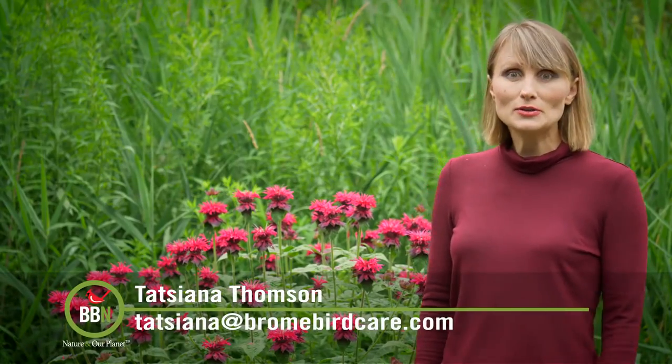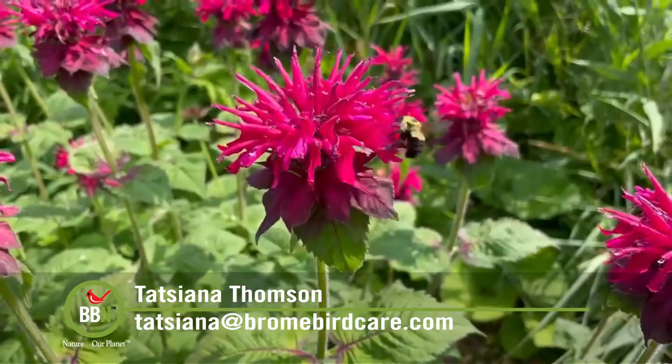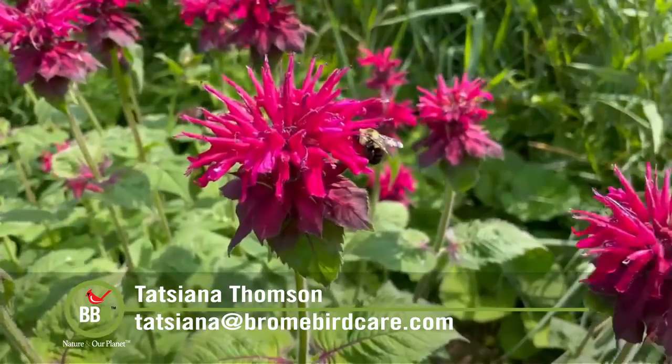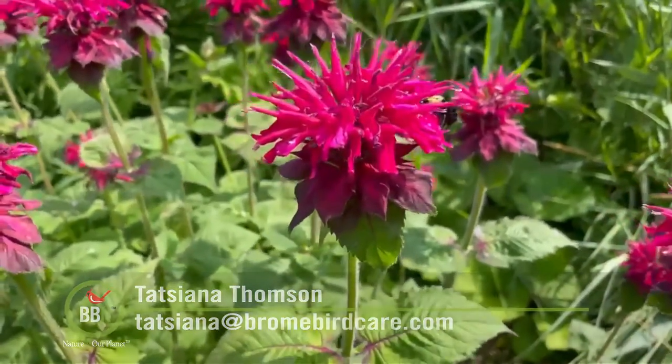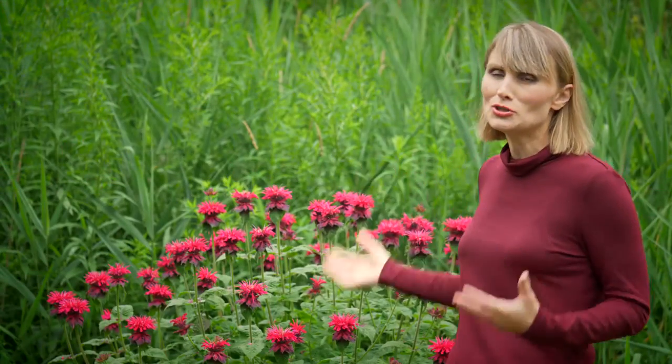Hi everybody! Welcome back to Brown Bird News. Are you growing any bee-bomb plants? This is my second year with this one and I'm in love with it. Bees are all over it, hummingbirds are all over it, and it's just so pretty.